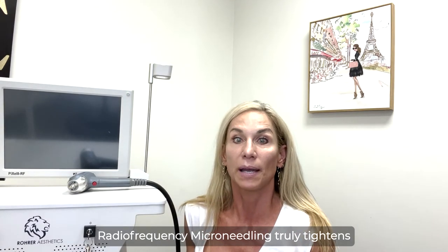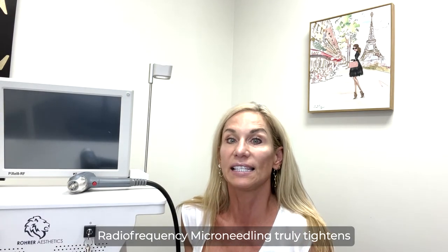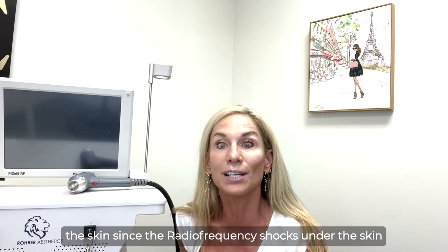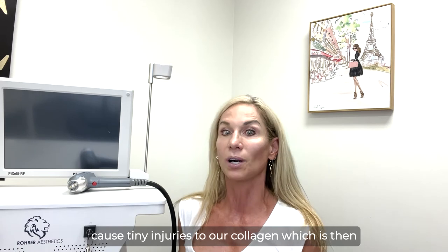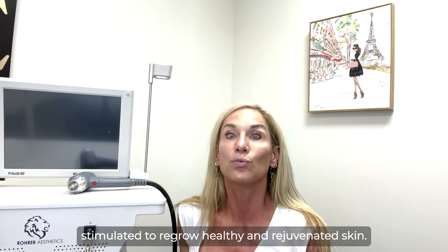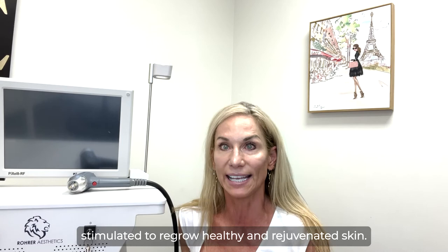How does radiofrequency microneedling work? Radiofrequency microneedling truly tightens the skin, since the radiofrequency shocks under the skin cause tiny injuries to our collagen, which has been stimulated to regrow healthy, rejuvenated skin.